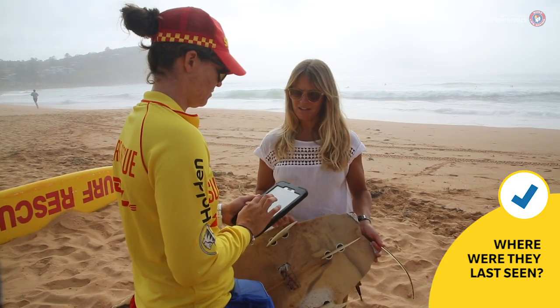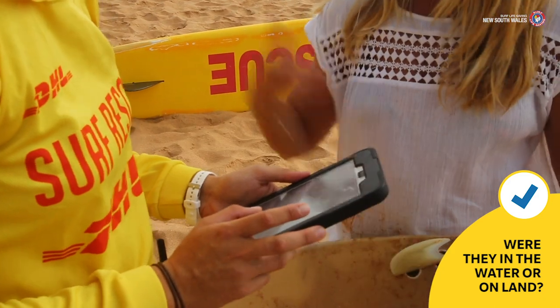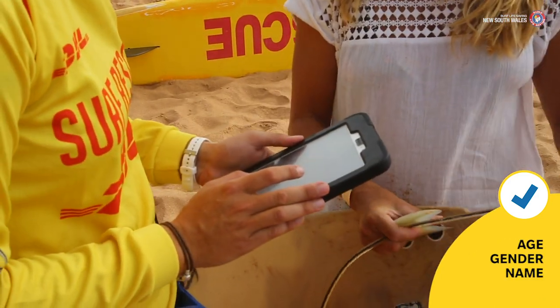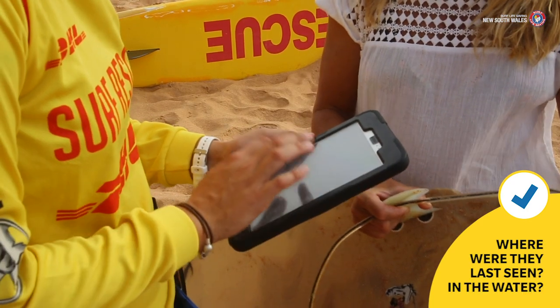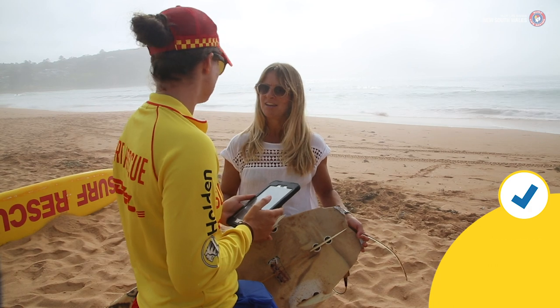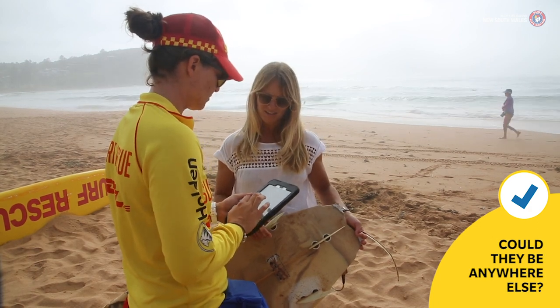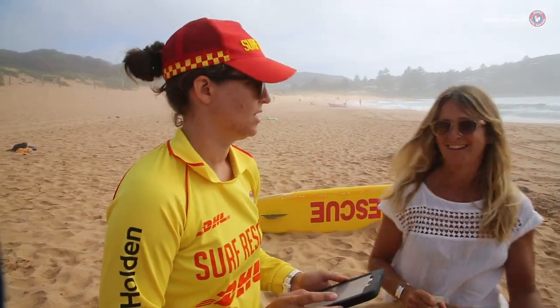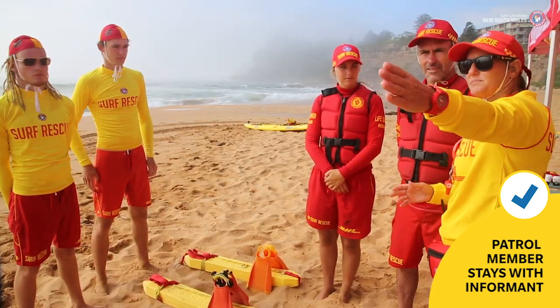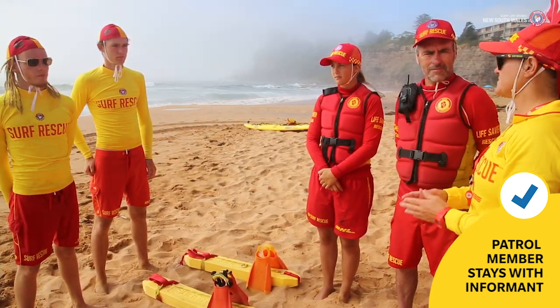Where were they last seen? Were they in the water or on the land? Gather a general description including what they were wearing, age, gender and name, where they were last seen, and if in the water, what is their swimming ability and could they be anywhere else? Keep the informant close — a designated patrol member needs to remain with them throughout the search operation while the patrol captain manages the incident.